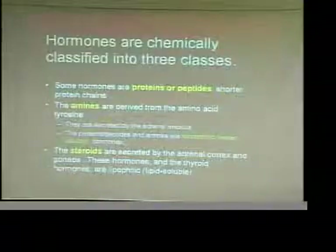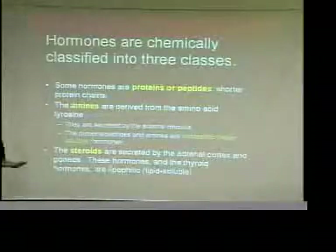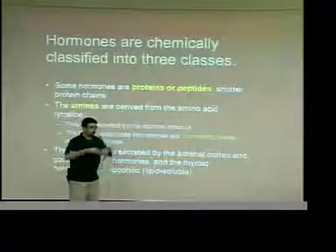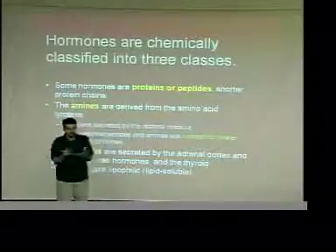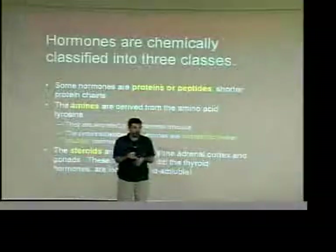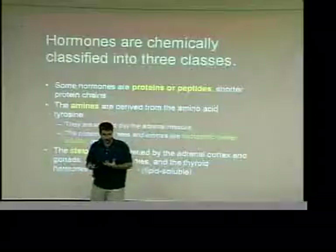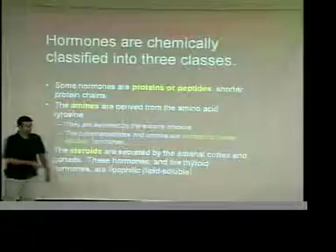The last group is called steroids. In the healthcare industry you hear this word all the time — it's a very generic term for a whole group of related compounds. Whether it's medication, cholesterol, estrogen, or testosterone — all of these are steroid-based molecules. They are secreted by the adrenal cortex.